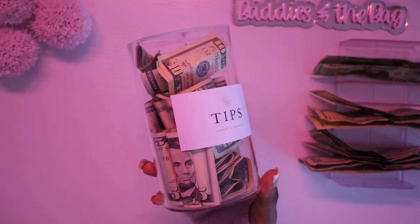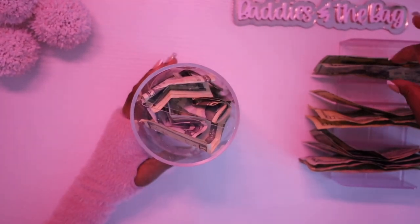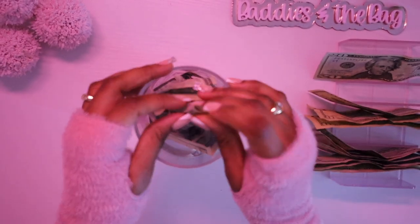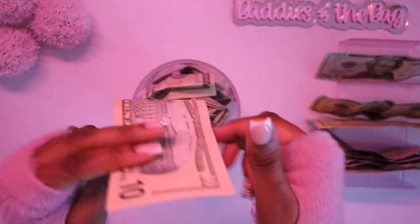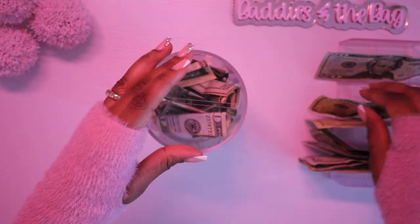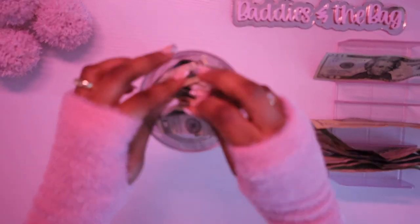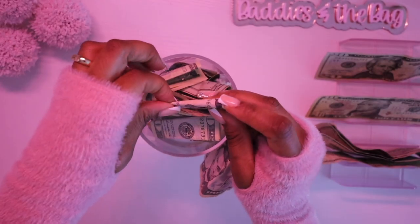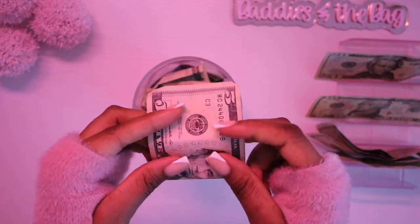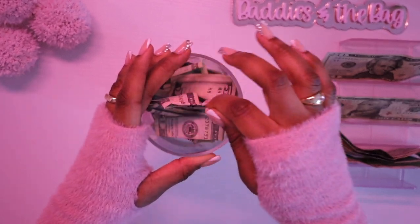Let's start with the tip jar. Here's our tip jar. Let's go ahead and drop $50 in tip inside of our tip jar. So let's do $20, $30, $40, and let's do the $25. Look at our tip jar filling up. Look at it go. And that's $50.